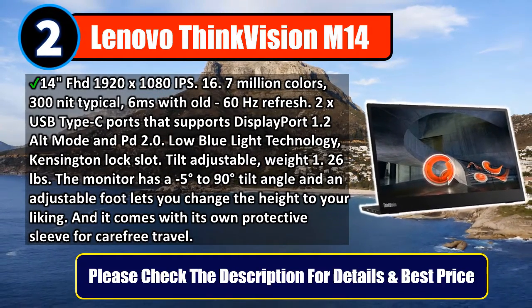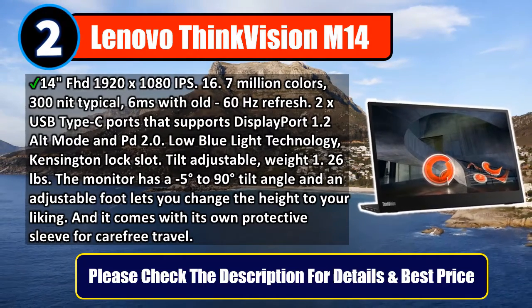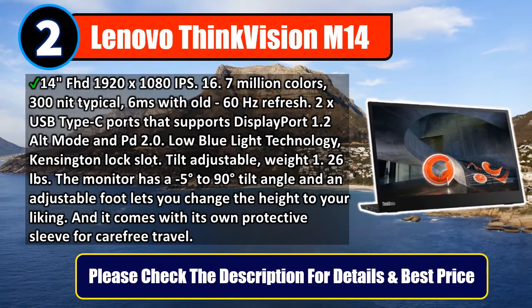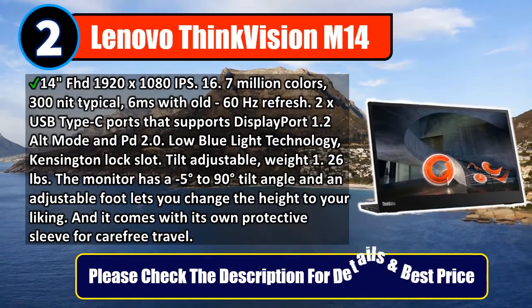Tilt adjustable, weight 1.26 pounds. The monitor has a -5 to 90 degree tilt angle and an adjustable foot lets you change the height to your liking. It comes with its own protective sleeve for carefree travel. Please check the description for details and best price.